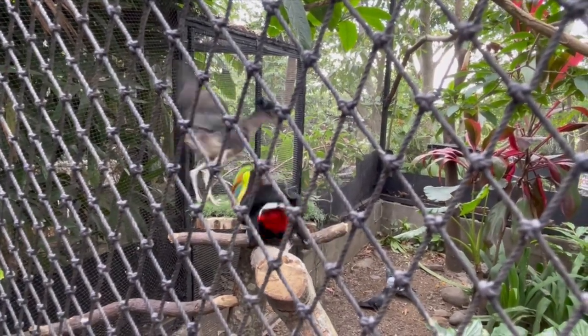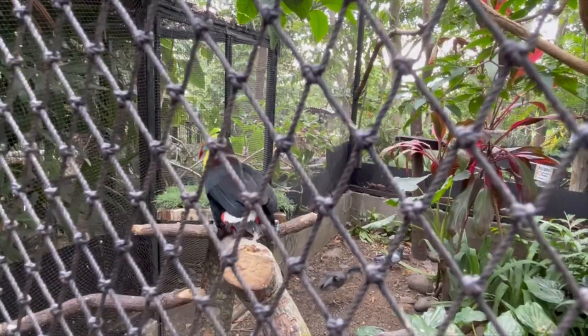But this other one had quite an attitude — the guide said 'qué grosero' — but still cute!